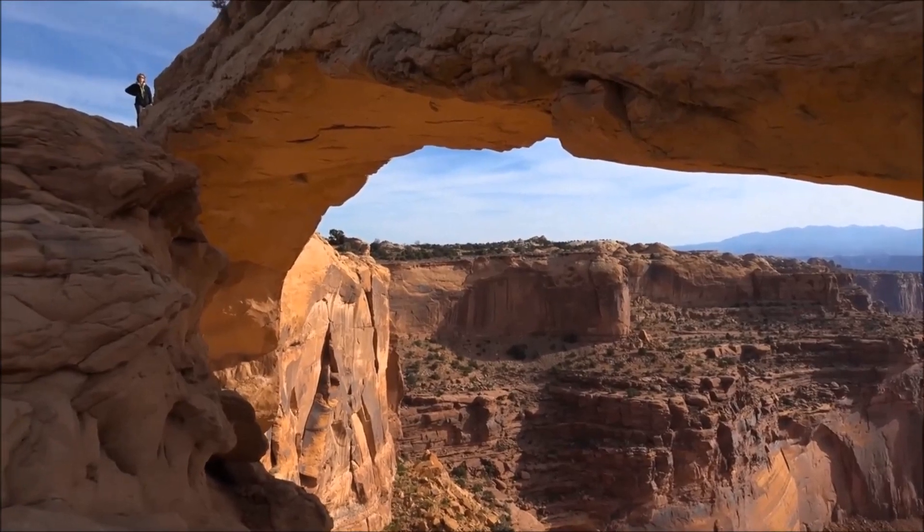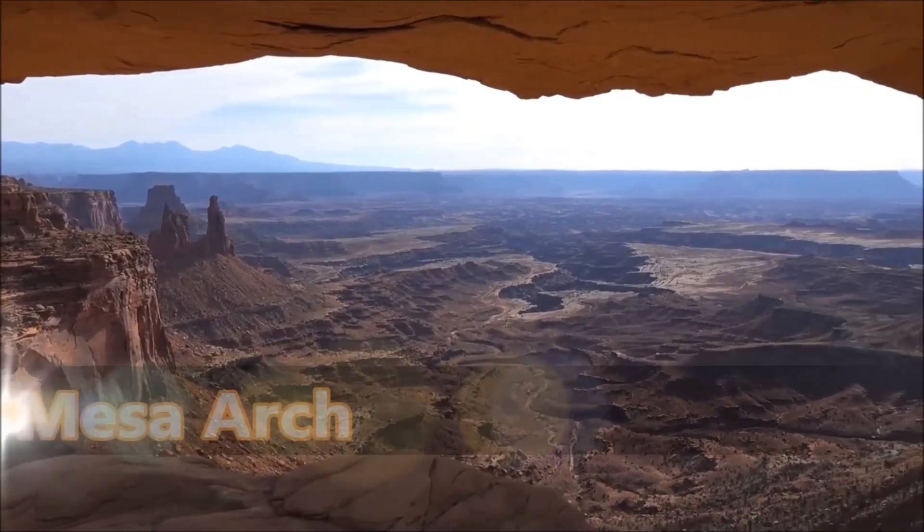This right here is Canyonlands' main attraction, and you can find this in a place called the Island in the Sky.